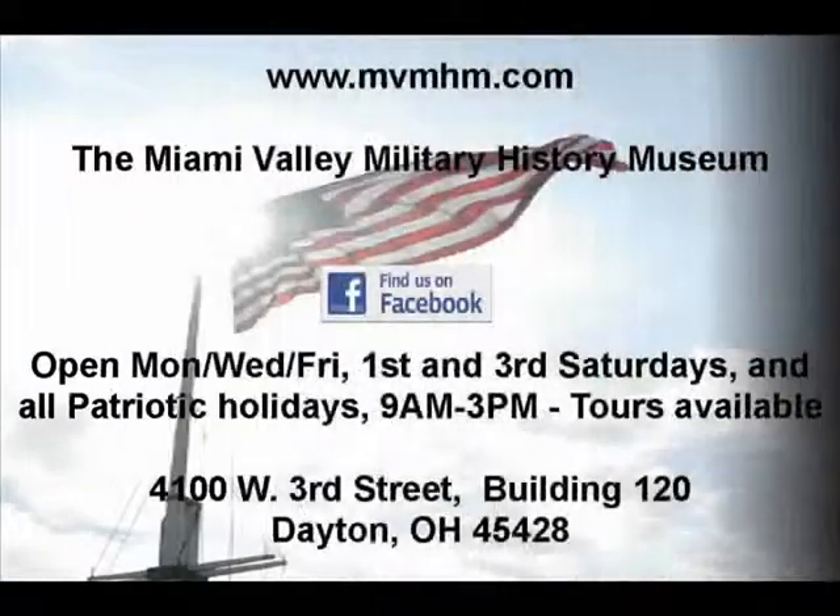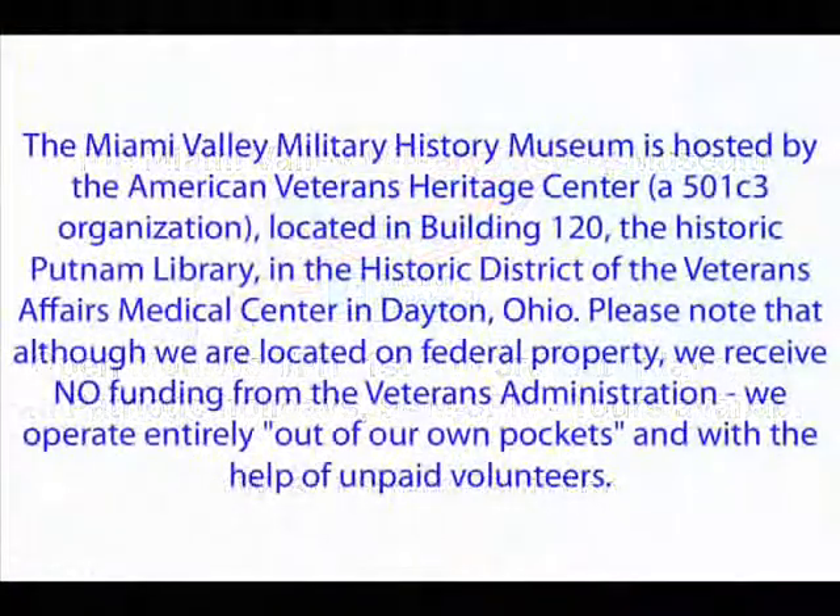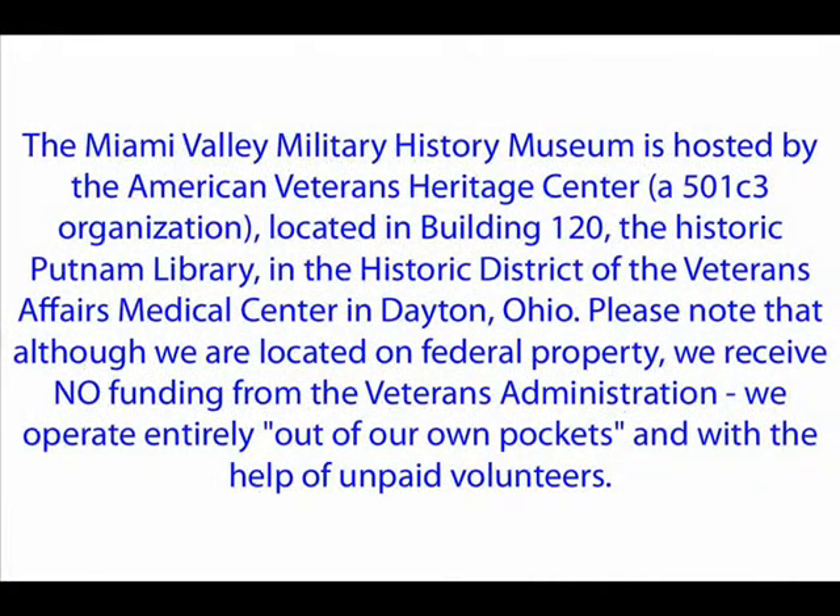Visit the museum website, join us on Facebook, or stop by and join us in honoring all those who have served in Defense of Liberty — a place where our veterans are welcomed and honored.